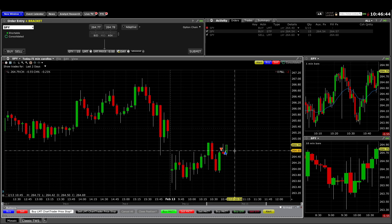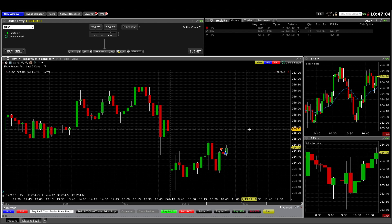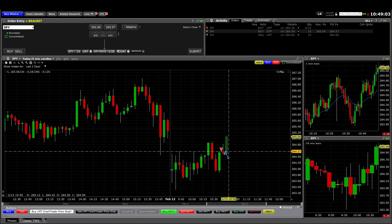15 shares, looking for a two-point scout. I sold at 264.60 looking for my profit target at 264.40. It got down to 264.42 and started to reverse up back towards my entry. So as it started to reverse up, I just exited break even. So I lost $2 here, but without commissions I ended up making 30 cents, 20 cents, something like that. And clearly it was a good call to get out break even this time.